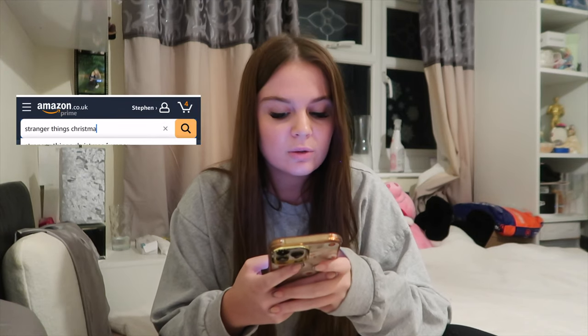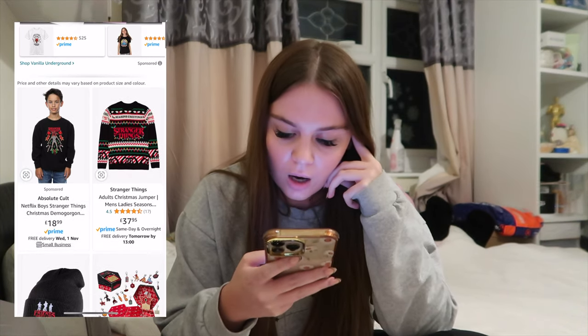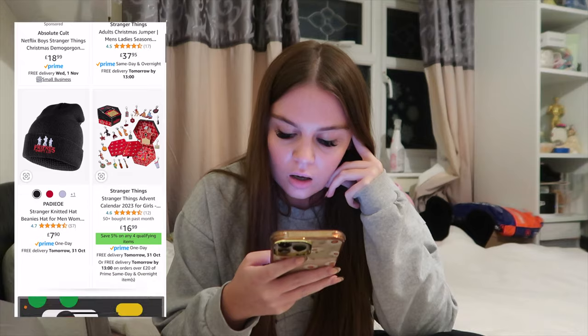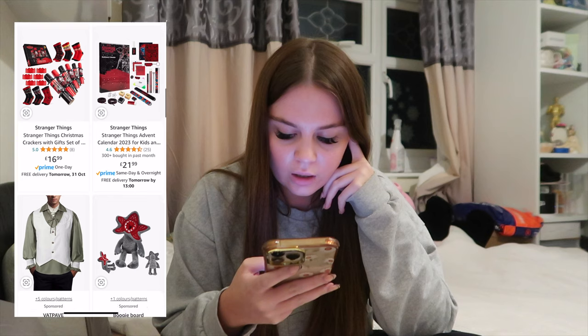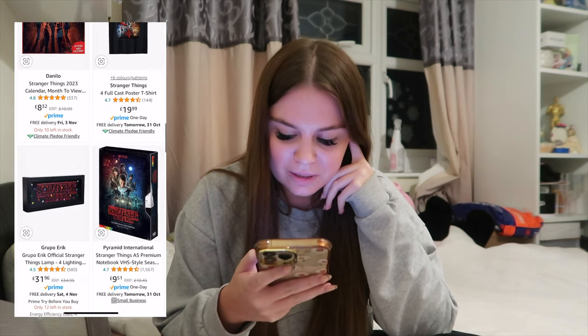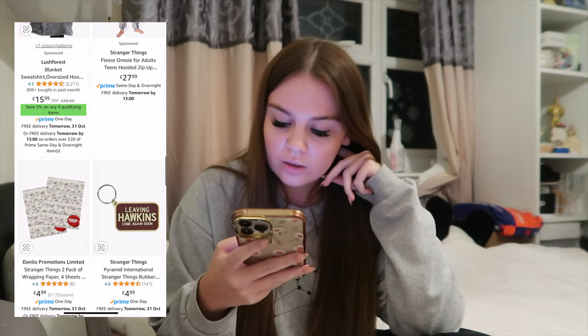I'm going to type in Stranger Things to see if I can find like a cool bauble for him because he loves Stranger Things. Oh my god, they've got a Christmas jumper but it's like 40 pounds - no, we'll get him the Guardians of the Galaxy one from earlier. Nothing's really screaming out to me. Okay, I've literally been scrolling for about 20 minutes and I think I found something - it's kind of in a grey area. It's not really decor but I could not find anything.